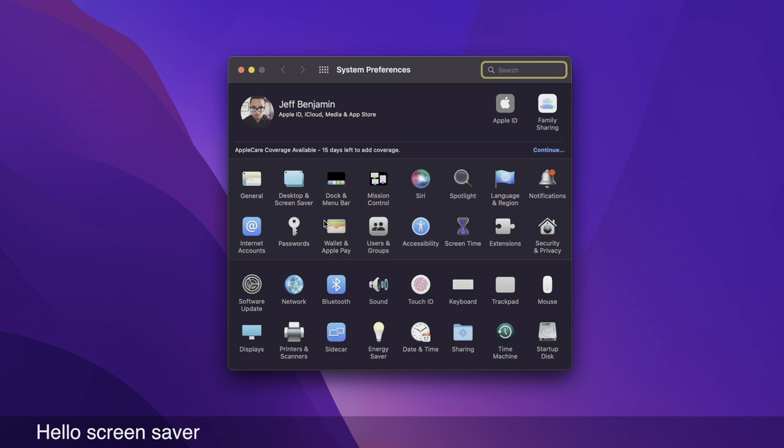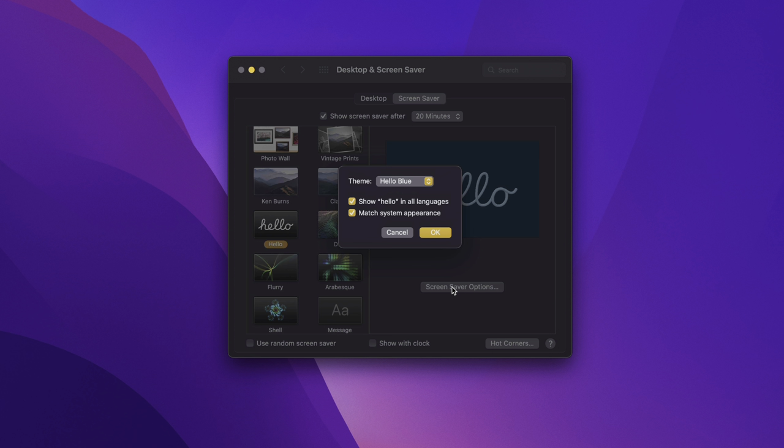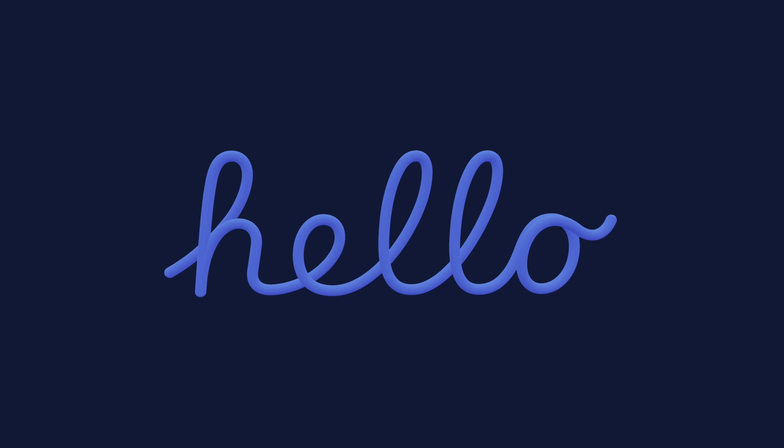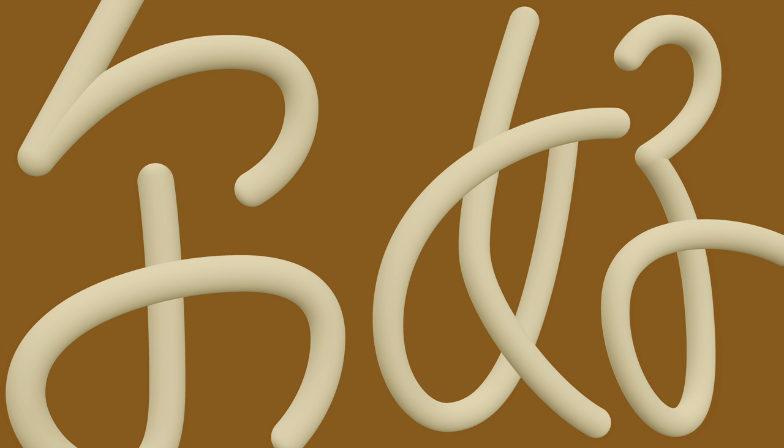To complement the desktop wallpaper, you also have the Hello screensaver that made its debut with the iMac. This celebrates the history of the Mac and is available with the word Hello in up to 34 different languages using custom-designed 3D fonts, inspired by the very first Macintosh. You can choose between various colors or select all for it to randomly cycle through them. You can also show Hello in all languages or only in English, and match the system appearance for light and dark modes.